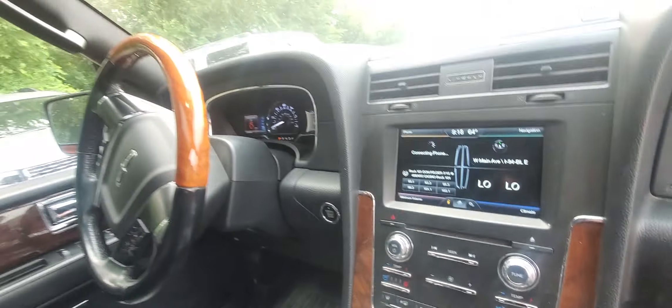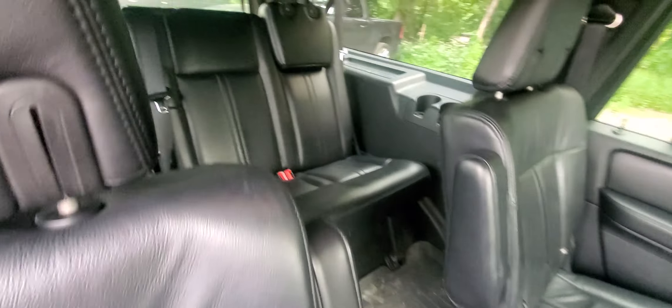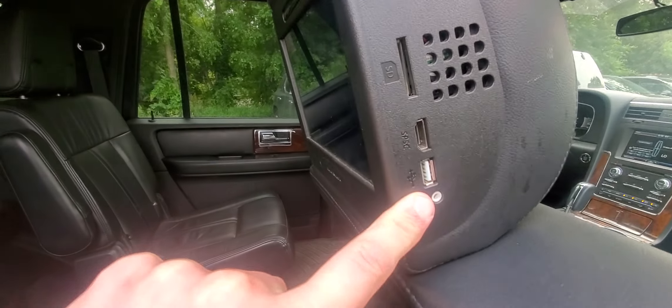Does have WeatherTech mats all the way around, which is a nice touch. On this side we do have buckets, and of course we've got the third row back here. These WeatherTech mats kept the carpet in pretty good shape — nice and clean underneath. It does have an aftermarket rear entertainment system; don't know if it works or not, but it is there with your plug-ins and everything.